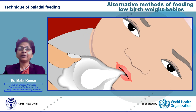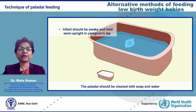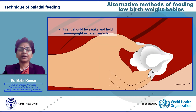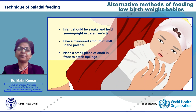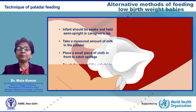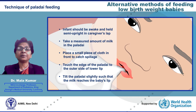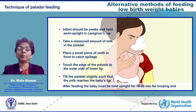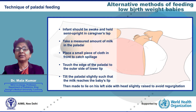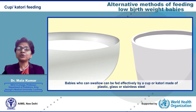Technique of feeding with a pallidae: the baby must be awake and supported upright. The pallidae should be cleaned with soap and water then boiled for 5 minutes. A measured amount of milk is taken in the pallidae and a disposable napkin is placed in front of the baby as a bib. The beak of the pallidae is taken to the outer side of the lower lip and tilted slightly so that the milk reaches the baby's mouth; the baby will put out his tongue and sip the milk. After feeding, the baby must be held upright for 15–20 minutes for burping and then made to lie on his left side with head slightly raised to avoid regurgitation.